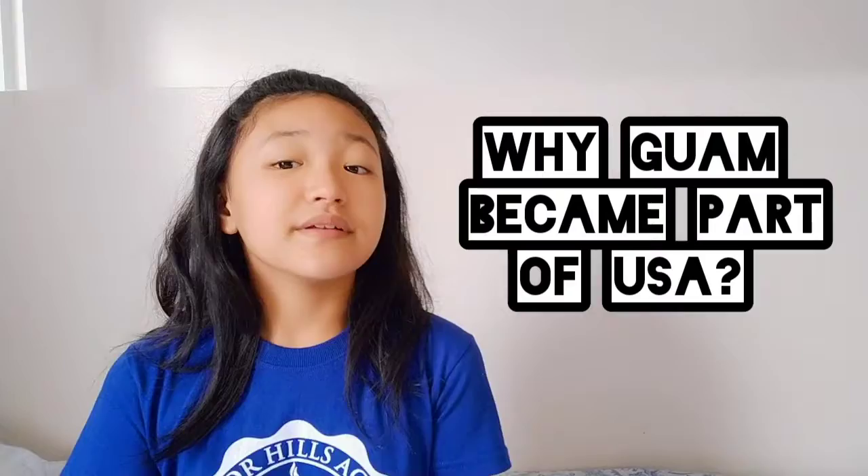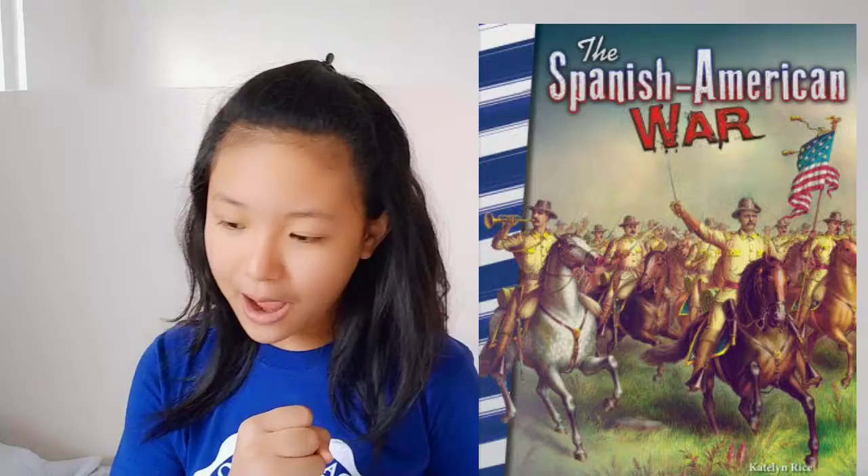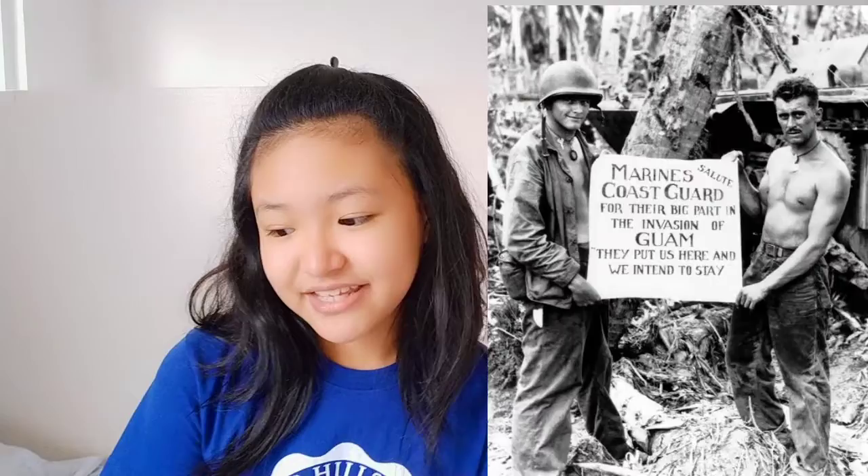Why did Guam become part of the USA? Guam is part of the USA — it is not a state, it is just a territory. As part of their campaign during the Spanish-American War, the United States captured Guam in a bloodless landing on June 21, 1898. The Treaty of Paris formalized the handover, and Guam officially came under U.S. rule.